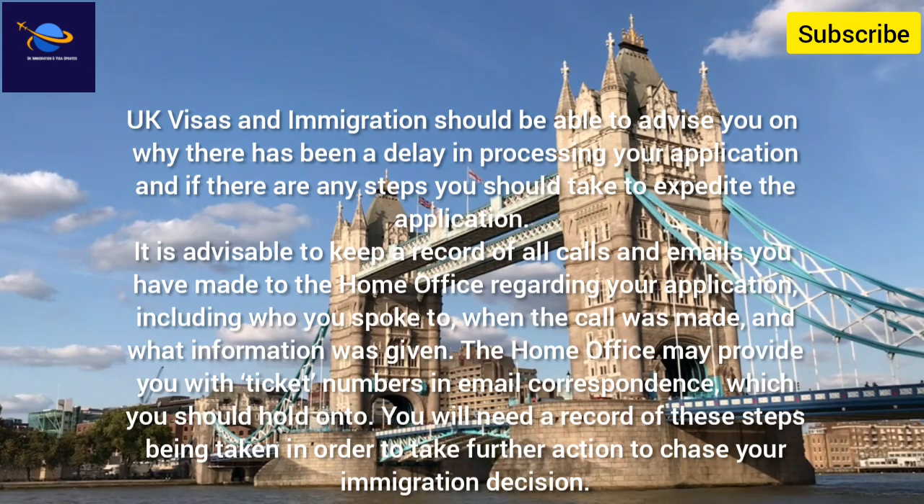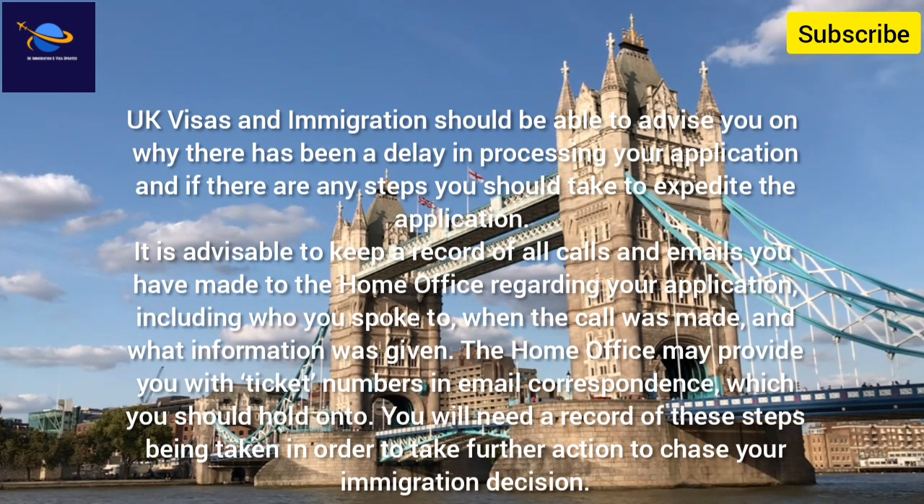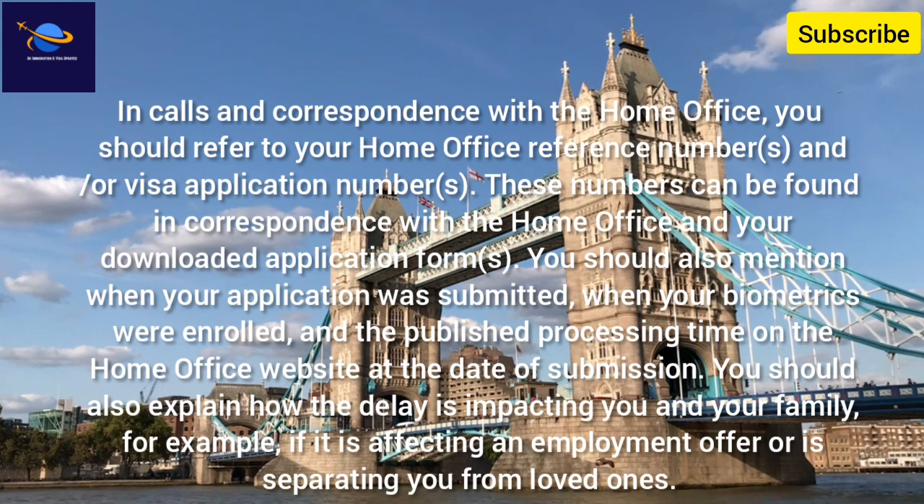It is advisable to keep a record of all calls and emails you have made to the Home Office regarding your application, including who you spoke to, when the call was made, and what information was given. The Home Office may provide you with ticket numbers in email correspondence, which you should hold on to. You will need a record of these steps in order to take further action to chase your immigration decision. In calls and correspondence, you should refer to your Home Office reference numbers and/or visa application numbers, which can be found in correspondence with the Home Office and your downloaded application forms.